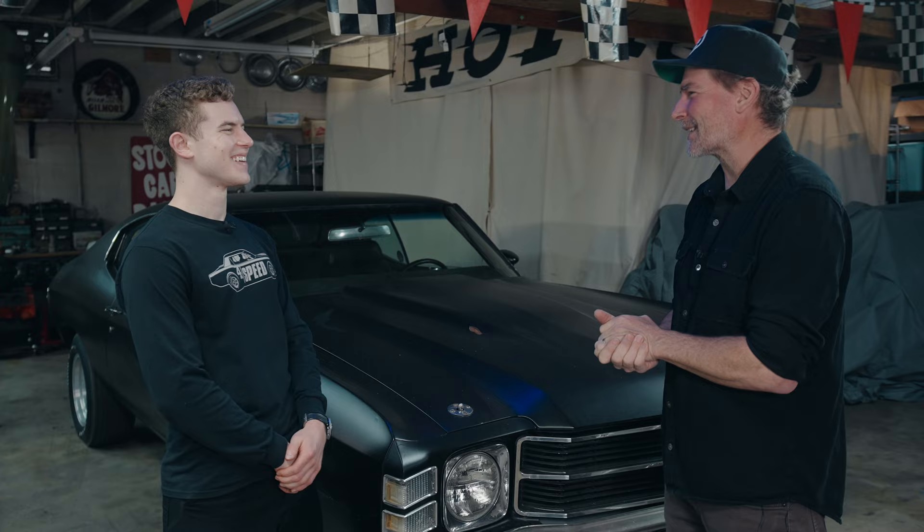It sounds like I need a ride in this thing. If you want to smell like exhaust fumes, I can hook you up.